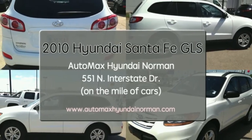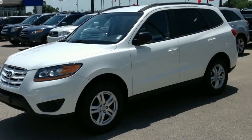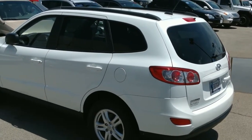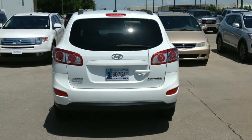Here's a 2010 Hyundai Santa Fe GLS, stock number HN5359A. It's pearl white on the outside with gray cloth on the inside. It's in excellent condition with only 57,000 miles.